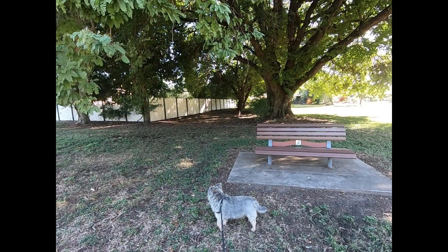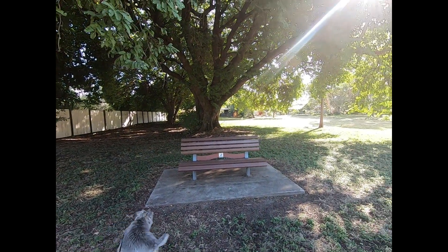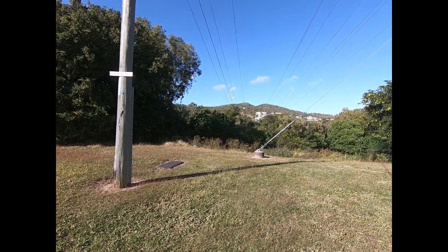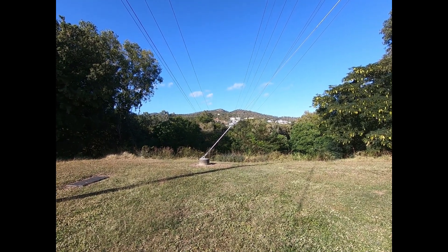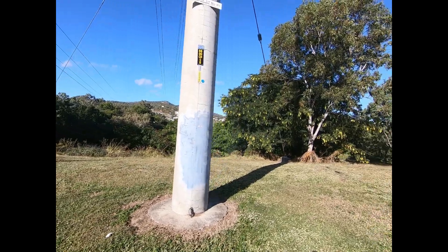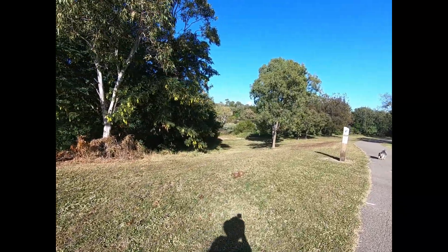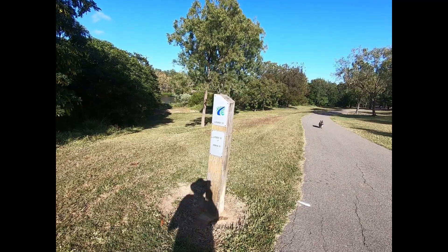There he is under the tree — a little wallaby! There he goes. The houses over there in Douglas with the reservoir on the hill where they get the fresh water from — it pumps up into there then feeds the suburbs. And yeah, we're just descending down now into the weir. There's a weir over there. Louise Street and Arena Street are up the way.